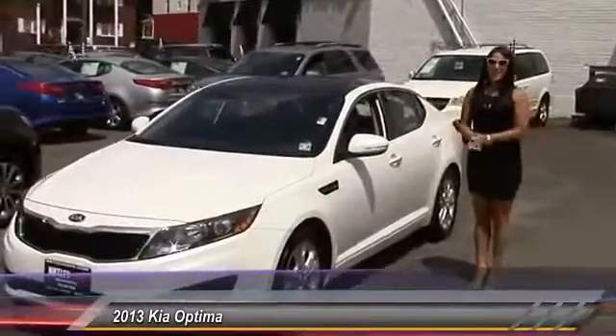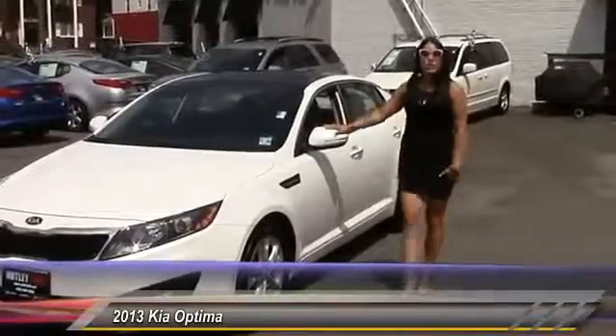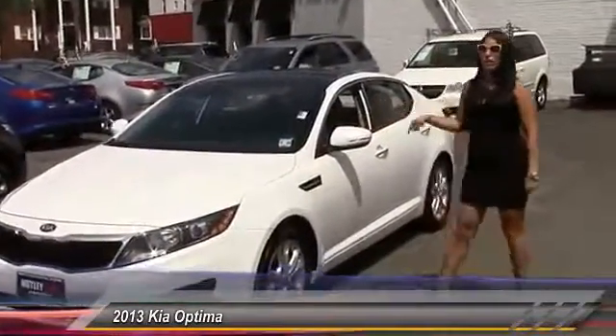Hello guys, this is Valerie at Nutley Kia. Ladies and gentlemen, this 2013 Kia Optima EX is the perfect car for you.